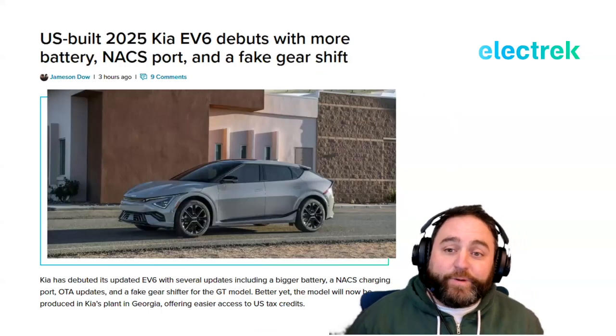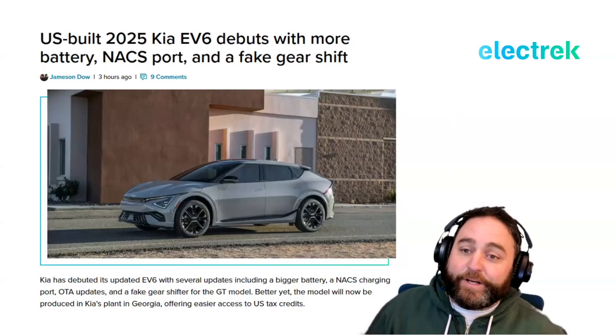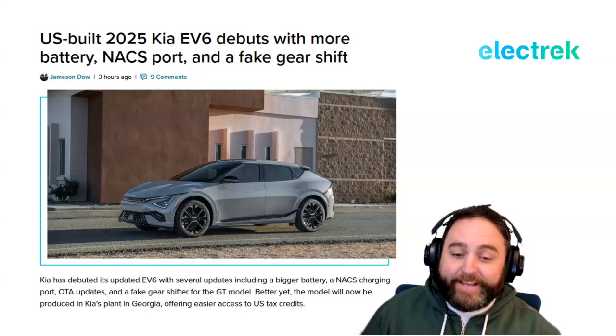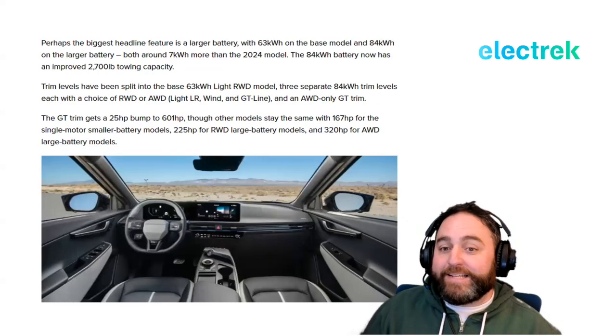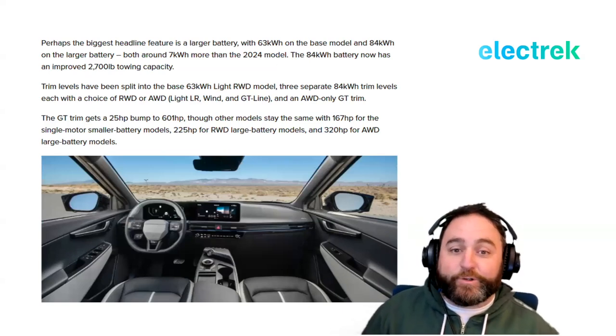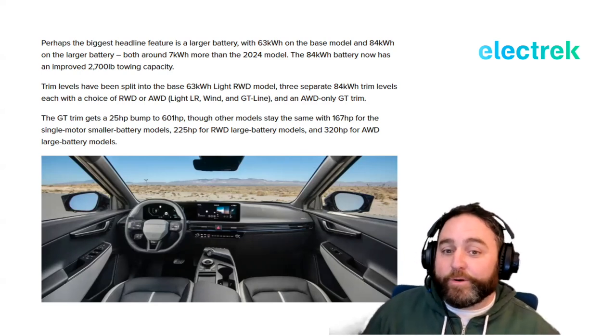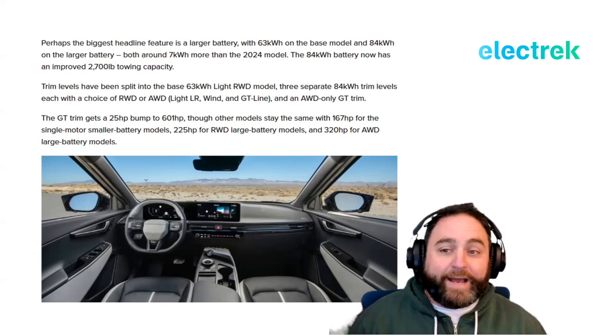In other Kia news, the 2025 EV6 has debuted with a bigger battery, NACS port, and a fake gear shift. The biggest headline feature is the larger battery: 63 kWh on the base model and 84 kWh on the larger battery, both about 7 kWh more than the 2024 model.